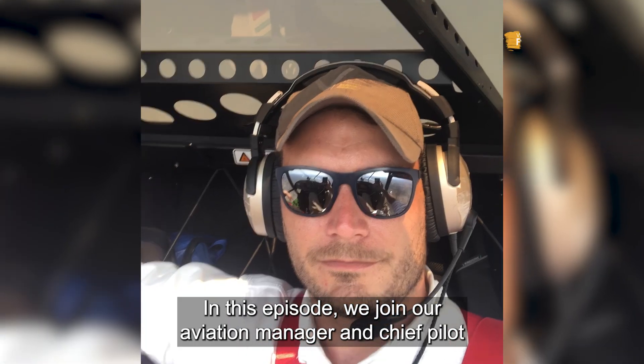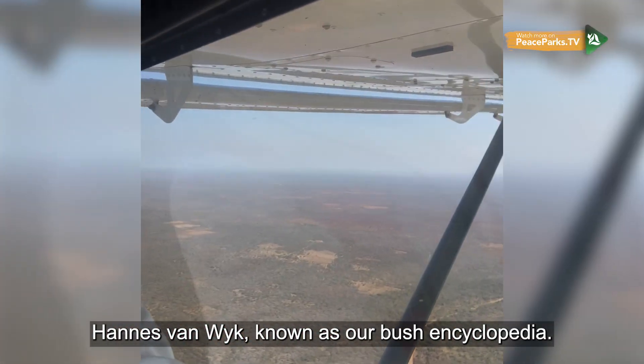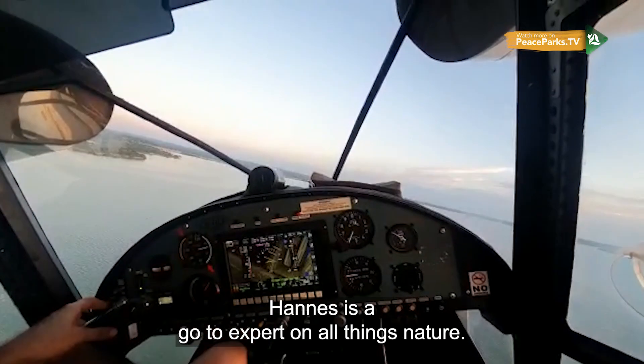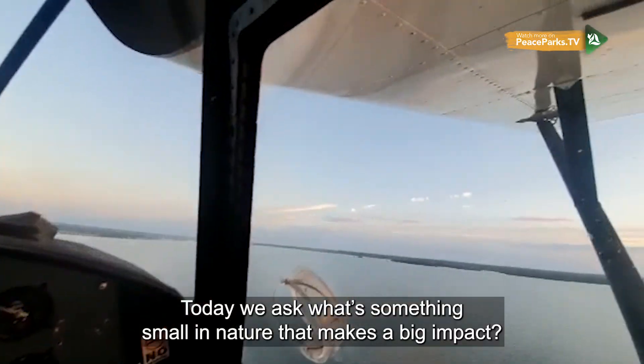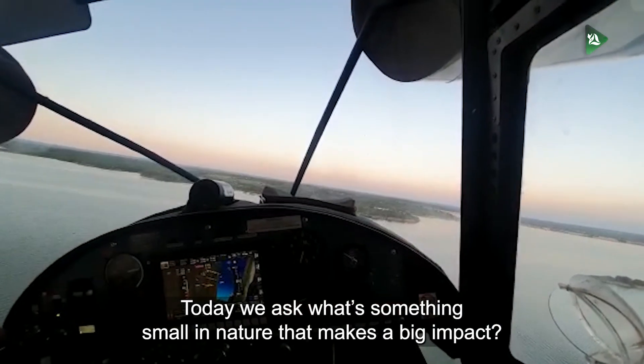In this episode, we join our Aviation Manager and Chief Pilot, Hannes van Weijk, known as our Bush Encyclopedia. Hannes is a go-to expert on all things nature. Today we ask: what's something small in nature that makes a big impact?